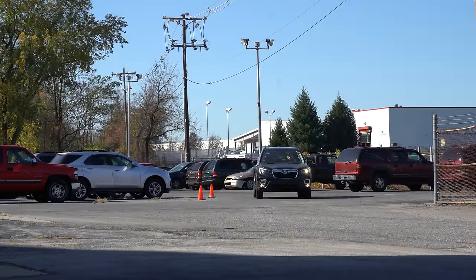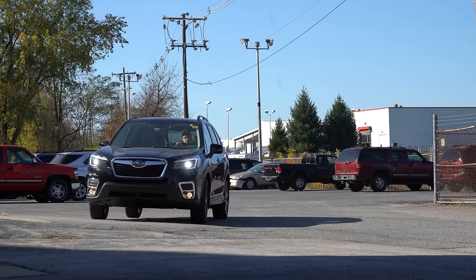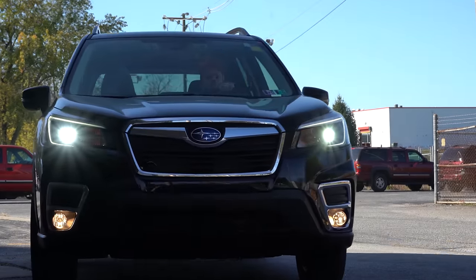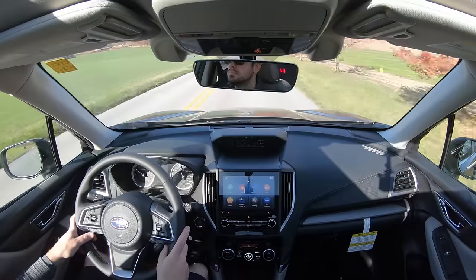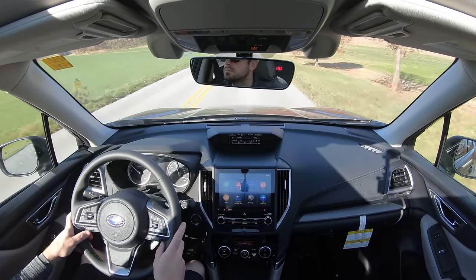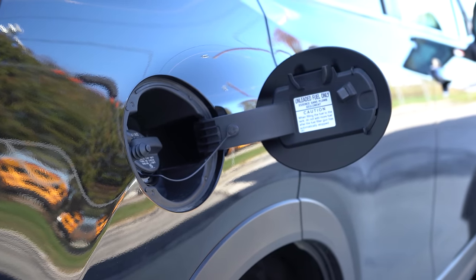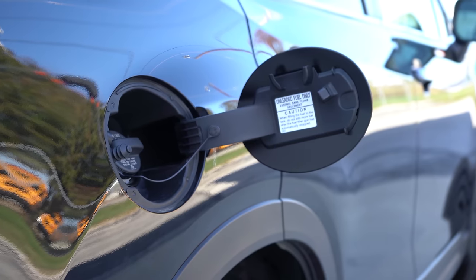With the Sport trim level and up you also get a seven-speed manual mode for the CVT, which is kind of interesting. Zero to 60 comes in at approximately 8.5 seconds, with MPG numbers of 26 in the city and 33 on the highway, taking regular unleaded fuel.